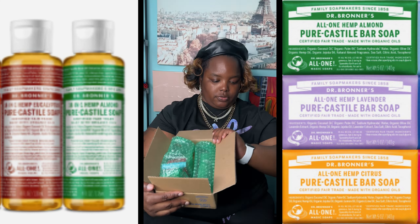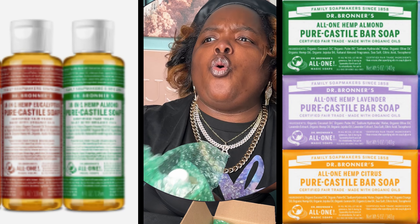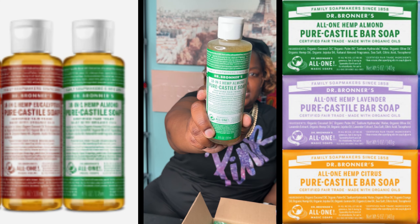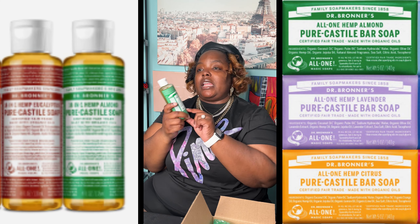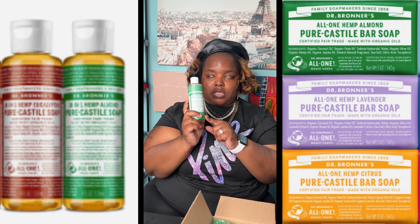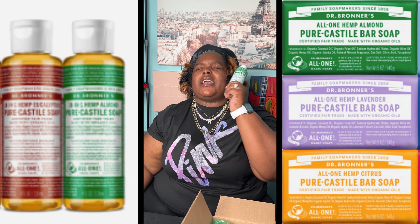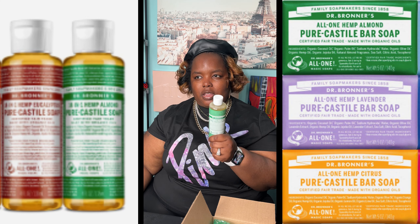The first one — they must have looked at my stuff because this is my favorite: Hemp Almond. This is the one I like to use on my hair especially. Not only does it get my scalp really clean, it makes my hair smell so good.